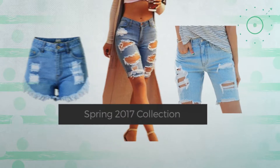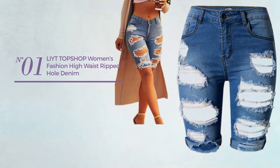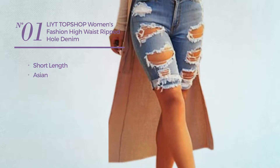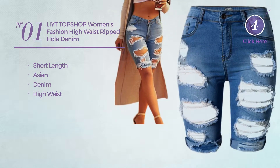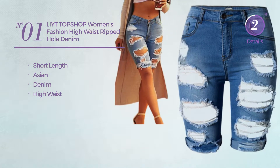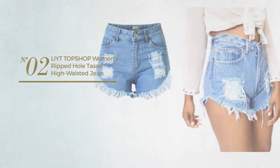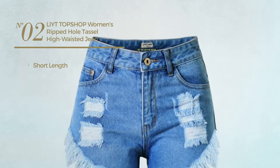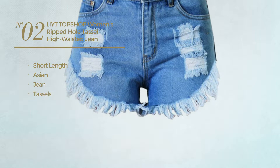Number one: a short length shorts featuring an Asian made of denim with a high waist, available in four other colors. Number two: a short length shorts featuring an Asian crafted from jean, styled with tassels, with a high waist.